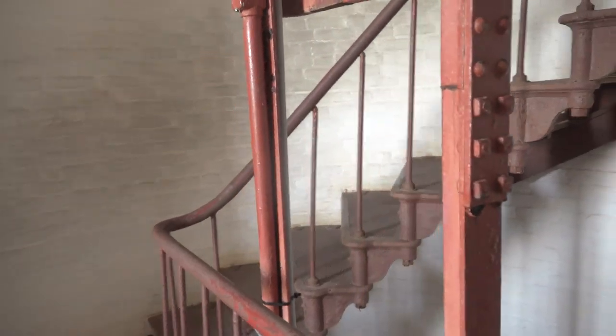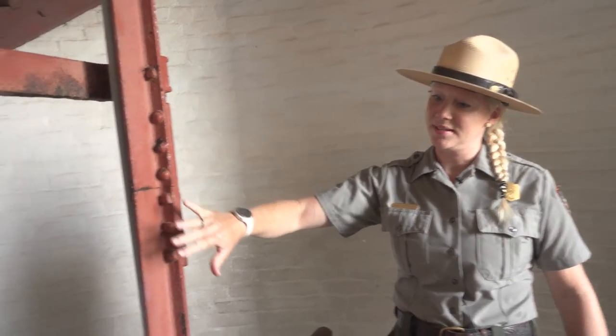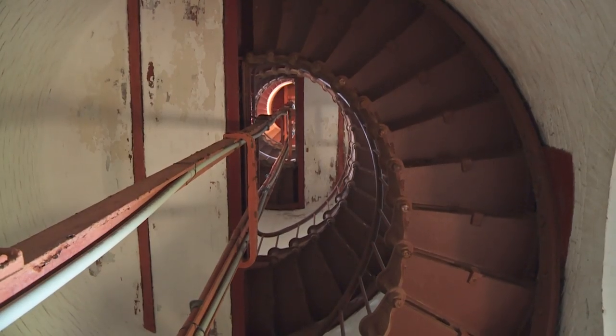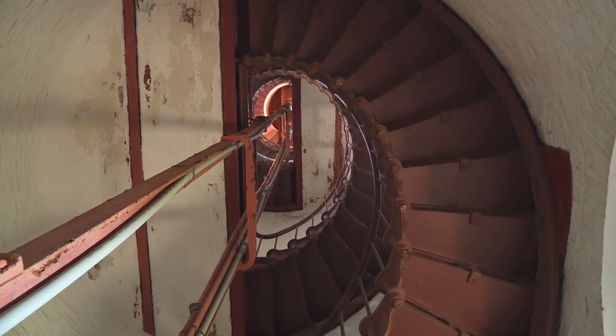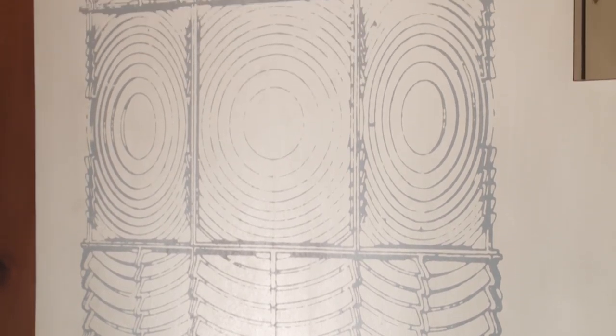The lighthouse is now wired for electricity, but in the olden days there was a Fresnel lens that lit the light, and there would have been 150-pound weights that slowly descended through the middle of the lighthouse. This railing would guide those weights down — the momentum of the falling weights caused the Fresnel lens to spin, so it kind of worked like a grandfather clock.